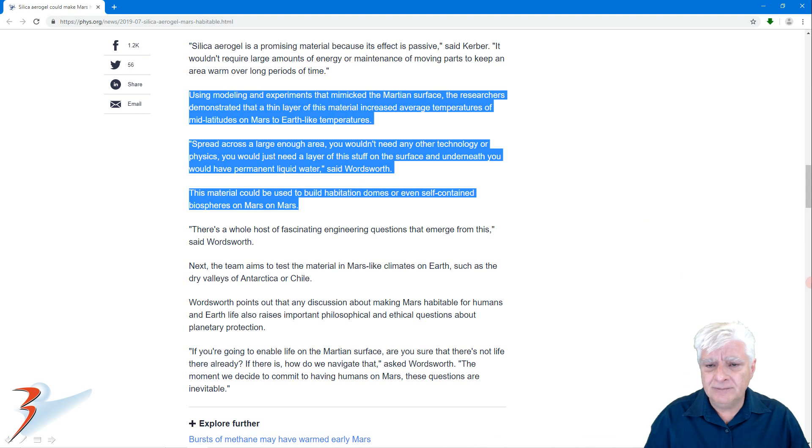Regarding aerogel — quoting from an article — using modeling and experiments that mimic the Martian surface, the research demonstrated that a thin layer of this material increased the average temperatures of mid-latitudes on Mars to Earth-like temperatures. The two domes that I discovered are also in the mid-latitudes of the northern hemisphere of Mars. Spread across a large enough area, you would just need a layer of this material on the surface, and underneath you would have permanent liquid water. This material could be used to build habitation domes or even self-contained biospheres on Mars.